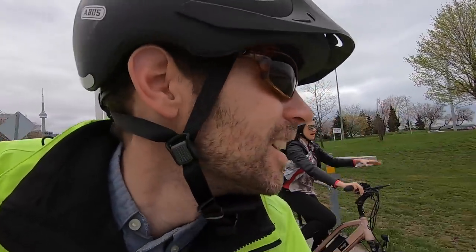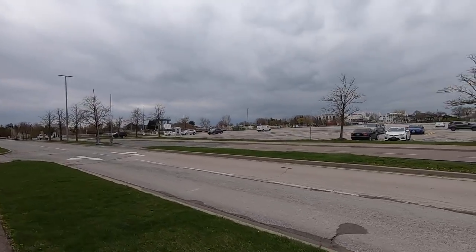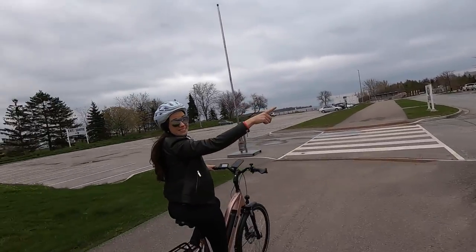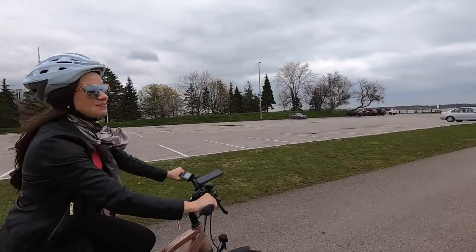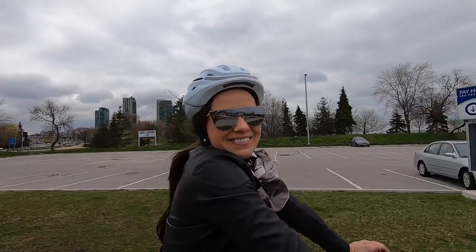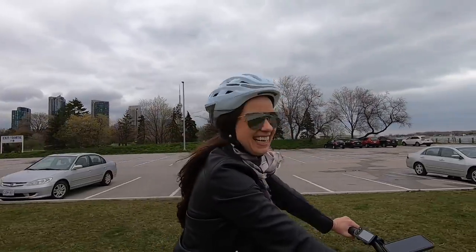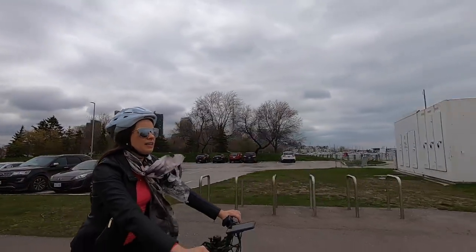E-bikes are great when it's windy — you just keep going! That's the Budweiser Stage — they have outdoor concerts during the summer, and Virginia says it's one of her favorite things to do in the city. Toronto has lots of concerts.